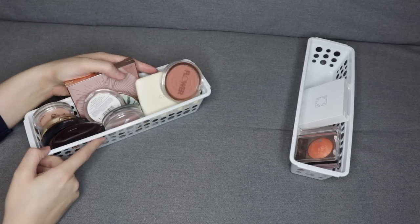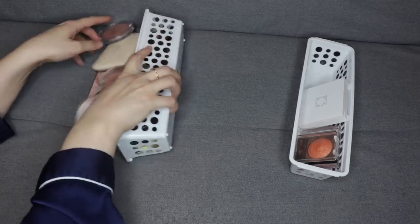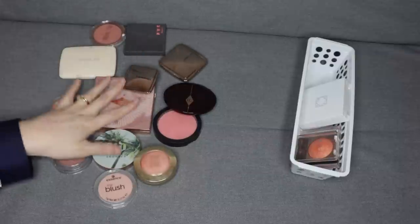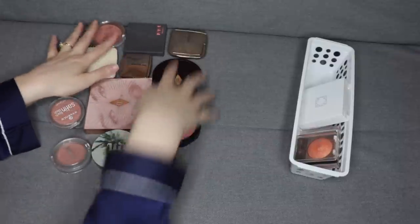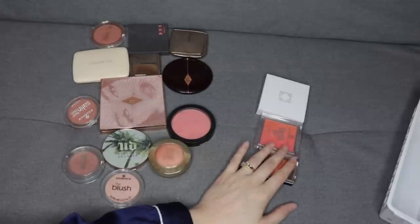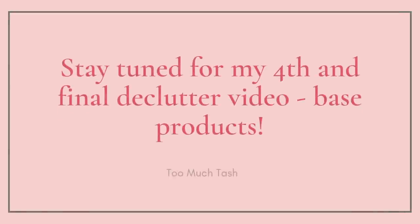So yeah, I kept the vast majority of the blushes, but one of them is almost empty, and the other ones are shades and formulas that I really, really love. So let's do a final count — I'm keeping 14 and I'm passing on three. Thank you so much for joining me and I'll see you in my next video. Bye guys!